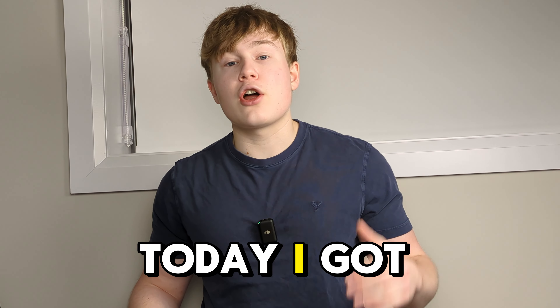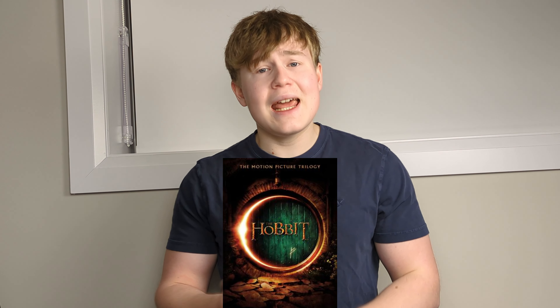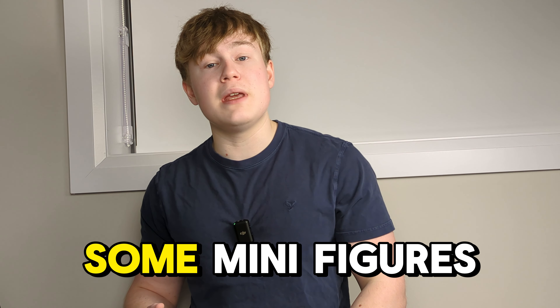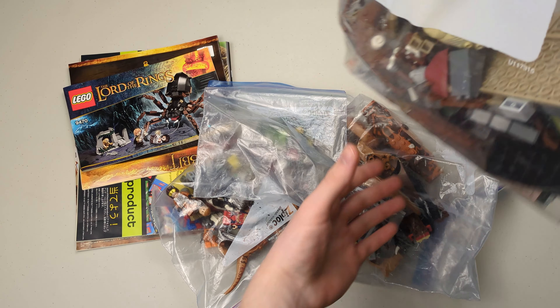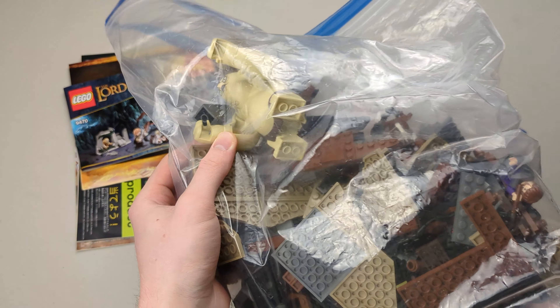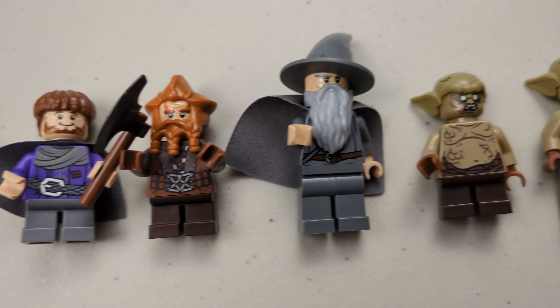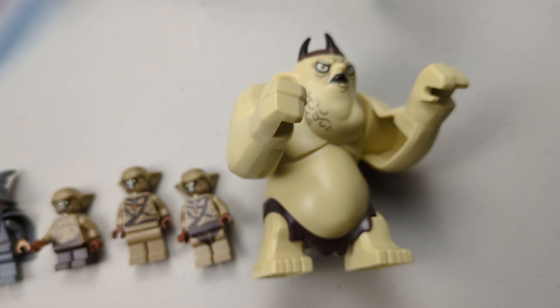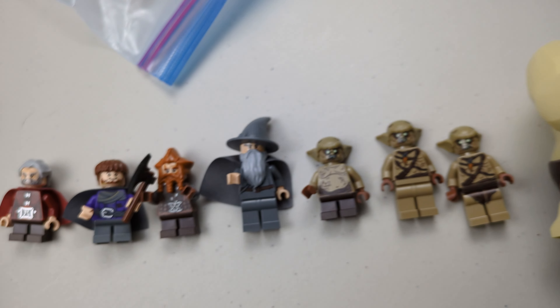Today I got another LEGO haul and there's going to be a bunch of Star Wars, Lord of the Rings, The Hobbit, and Harry Potter sets, as well as some minifigures. So without further ado, let's just jump right into it. First of all, we got the Goblin King Battle. You can see the Goblin King right here. Here are all the minifigures that came with this set, especially the Goblin King — that's a really nice one.